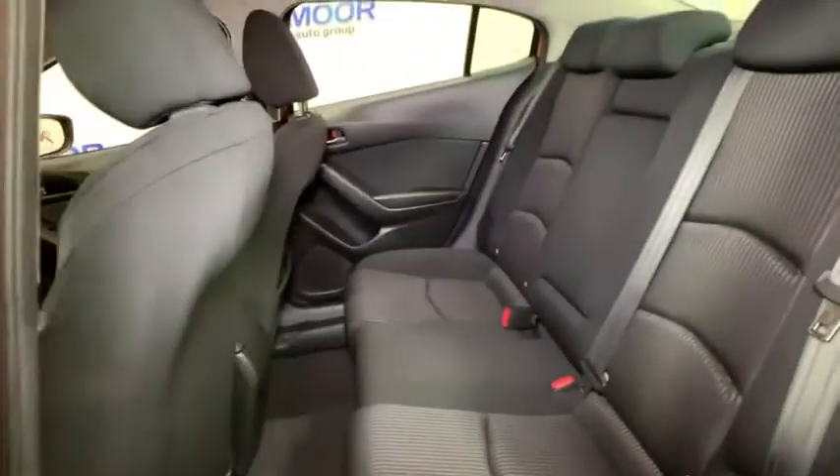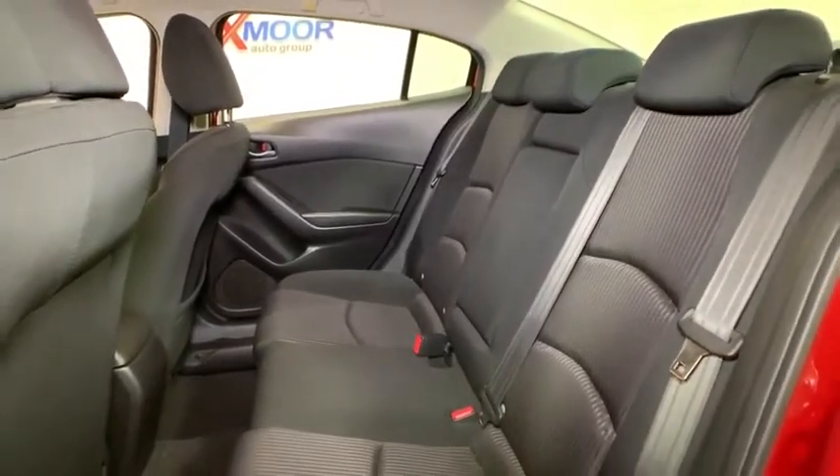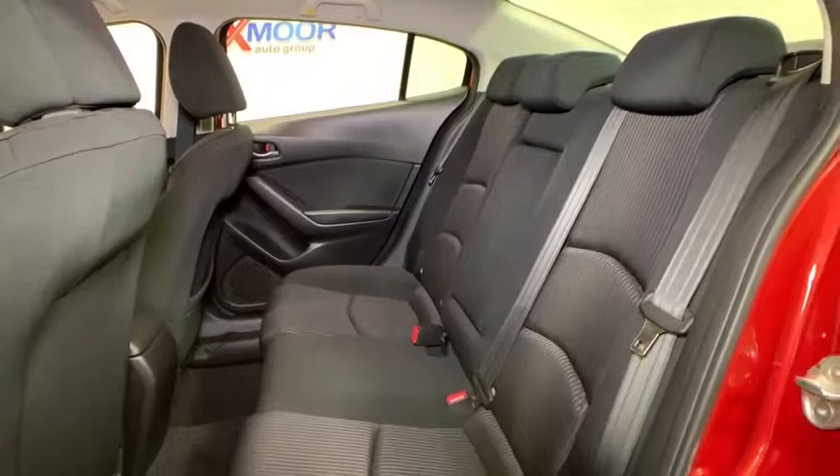Cloth seat trim, driver vanity mirror, front reading lamp, tilt steering wheel, passenger vanity mirror, speed control. Your new ride is just a phone call away.